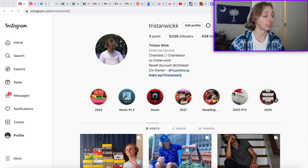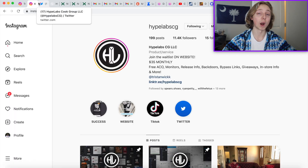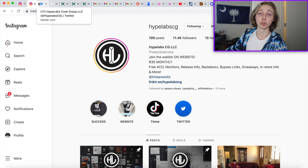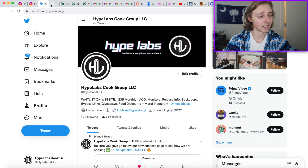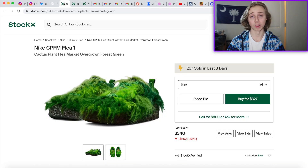If you guys want more content like this, feel free to check my links down below. If you want to cop more sneakers for retail price or lower, check out Hype Labs — Drew and I have been working on this for a while. We added some new stuff recently: food discounts, bot services, daily under-market pairs and deals, and guides for restocks. Check the wait list down below if you're interested.